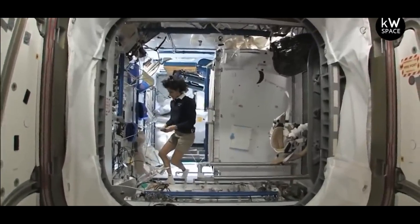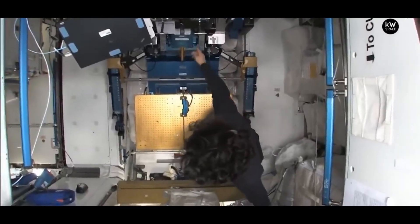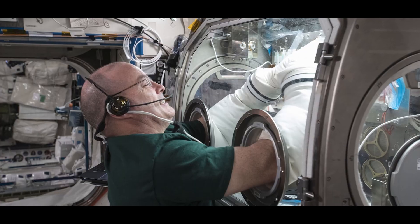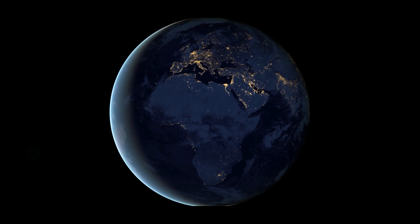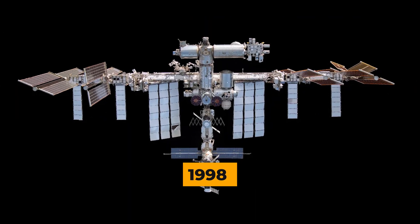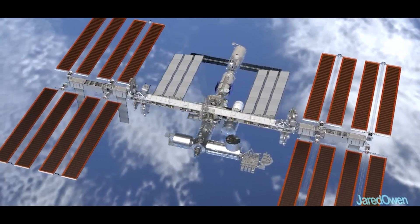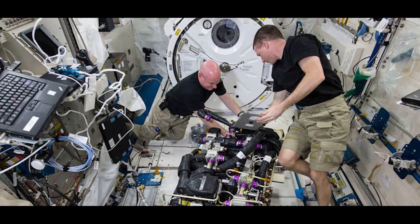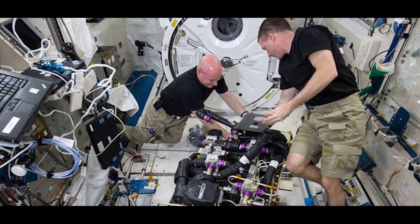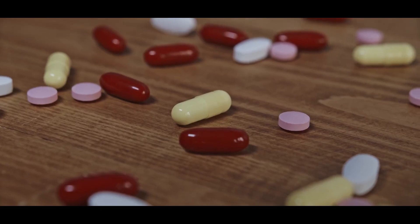Astronauts live on the ISS for long periods, doing important tasks. They do experiments to learn more about space, test things for future space trips, and find out more about Earth and the universe. The ISS was started in 1998 and is still being added to with new parts and experiments. The experiments cover a lot of topics, from figuring out how our bodies work in space to making new materials and medicines.